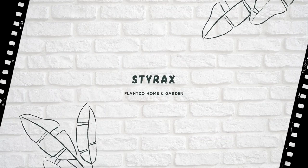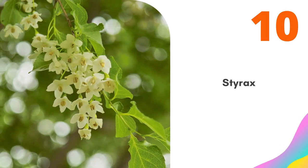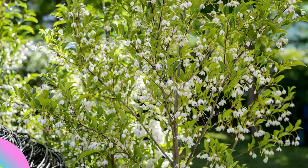Number ten: Styrax. Styrax species like Styrax japonicus and Styrax obassia are Japanese natives with white bell-shaped flowers appearing in the summer months. They look beautiful planted next to water or paths.